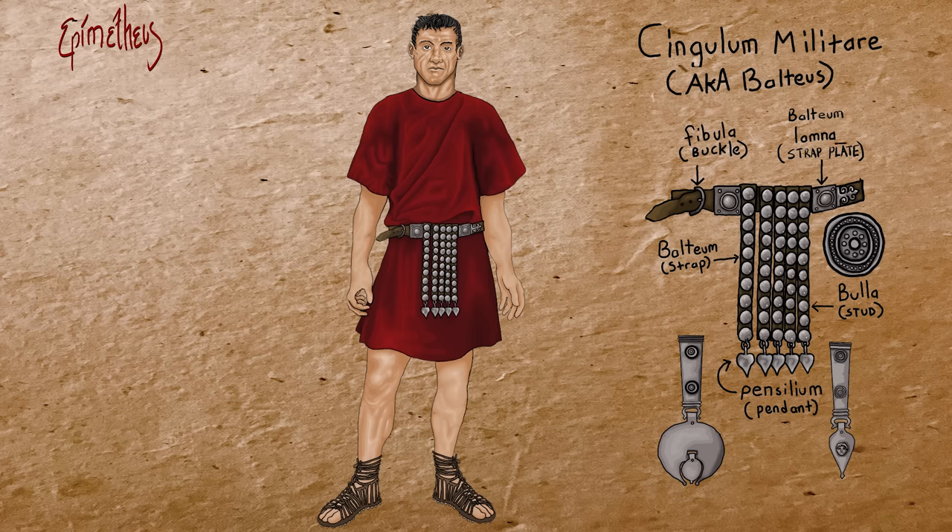The leather straps with metal studs and ornaments hanging from the belt provided a degree of groin protection, which is important, but it was primarily aesthetic, and was shortened and went out of style in the 2nd century AD. Wearing the belt tightly also helped to distribute some of the weight of the armor from the shoulders to the hips. Often beneath a military belt, a cloth waistband was worn, which protected the stomach and back from chafing caused by the belt and armor. The waistband was also folded in such a manner so that it served as a pocket to store money or whatever small items the legionary wished to carry on his person.